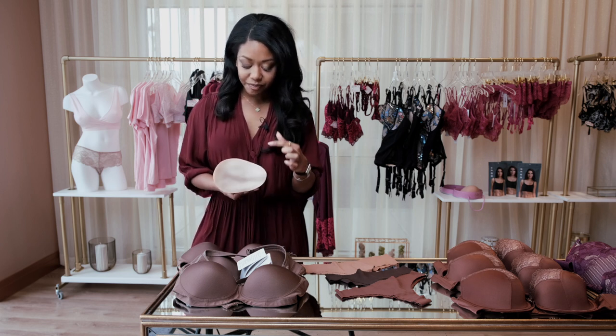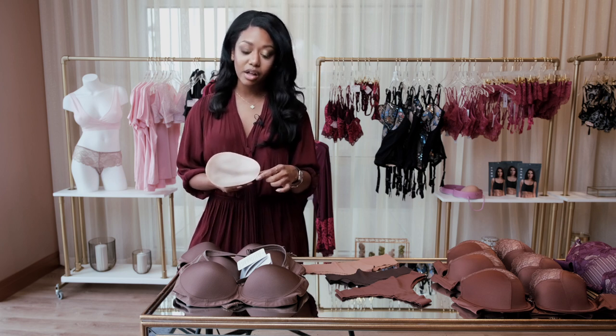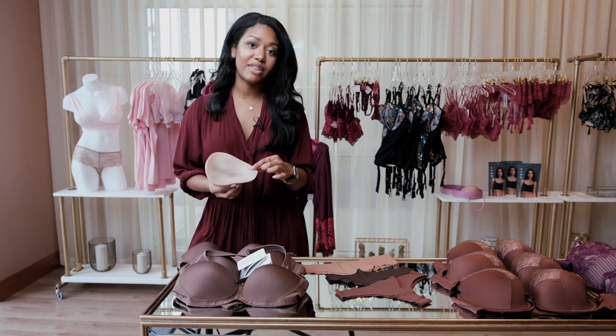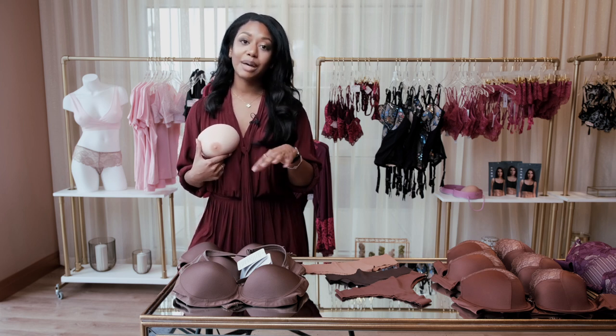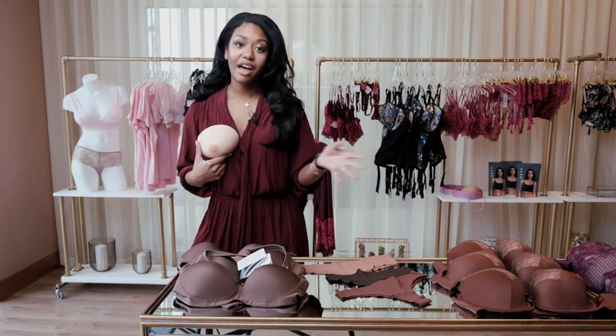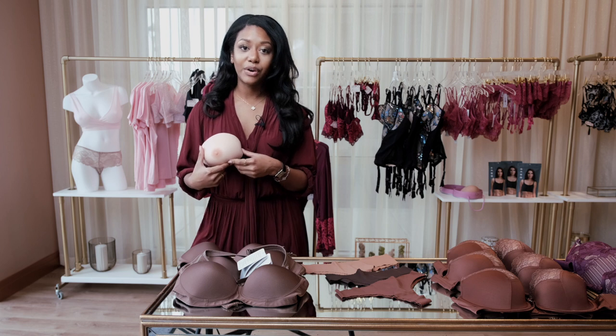On the back there are grooves that are specially designed to fit a woman's chest wall, so this prosthetic fits against the chest like a puzzle piece. She's then able to purchase any bra at any store and wear it just like it's her own.